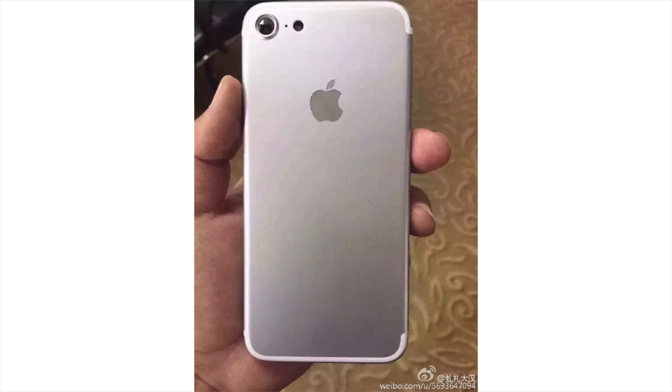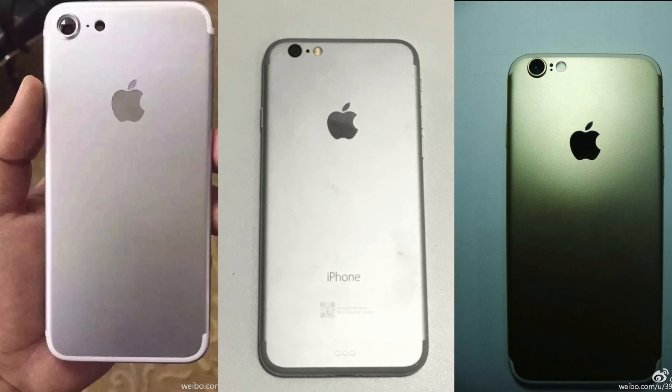Anyways, another case leak. It seems like everybody just went to Oprah, reached underneath their seat and found an iPhone 7 case, and everyone has one to share. But this one very well may be the real deal. It very closely resembles all of the details, all of the leaks and rumors, all in one case. Taking a look at this shell, there's nothing really new — it's very similar to the older shells.